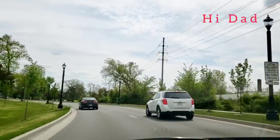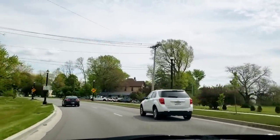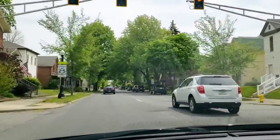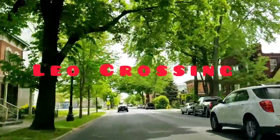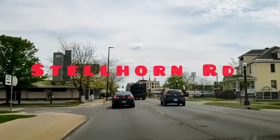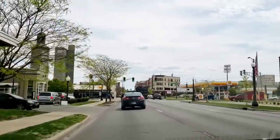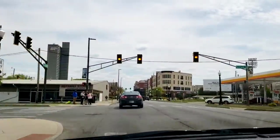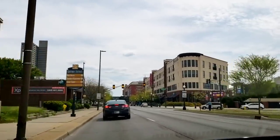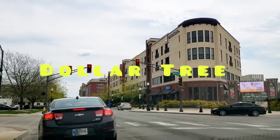Hi everyone, welcome back to my channel. This is Jenny. Happy Saturday to you. Today I'm gonna be taking you to four of my Dollar Trees. The first one's gonna be located on Lima Road, the second in Leo Crossing, the third on Thomas Road, and the fourth on Stellhorn Road, all here in Fort Wayne, Indiana. I am speechless on so many items I was able to find — it just blows my mind on what the Dollar Tree has been carrying for only a dollar. I hope you all enjoy these four long trips and I will see you at the Dollar Tree.